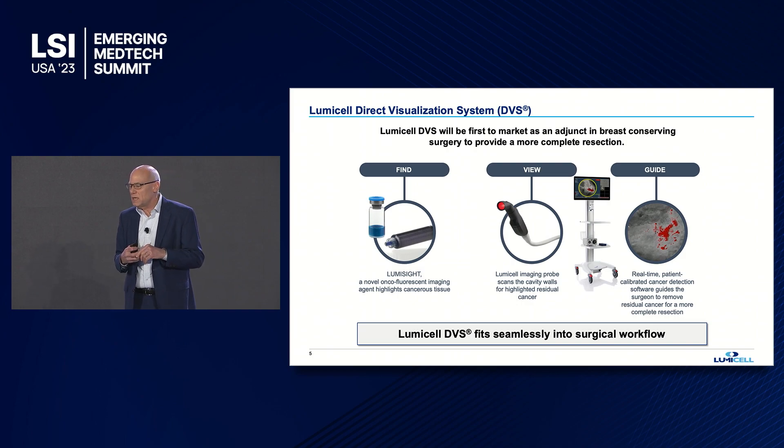We designed this system to fit seamlessly into the surgical workflow. The agent is systemically administered via a three-minute IV push two hours before surgery — the patient is not required to come in early. Then during the initial procedure, after the surgeon has removed the primary tumor, it takes less than 10 minutes to scan the cavity, remove residual cancer, and scan again to ensure the patient is completely cancer-free.